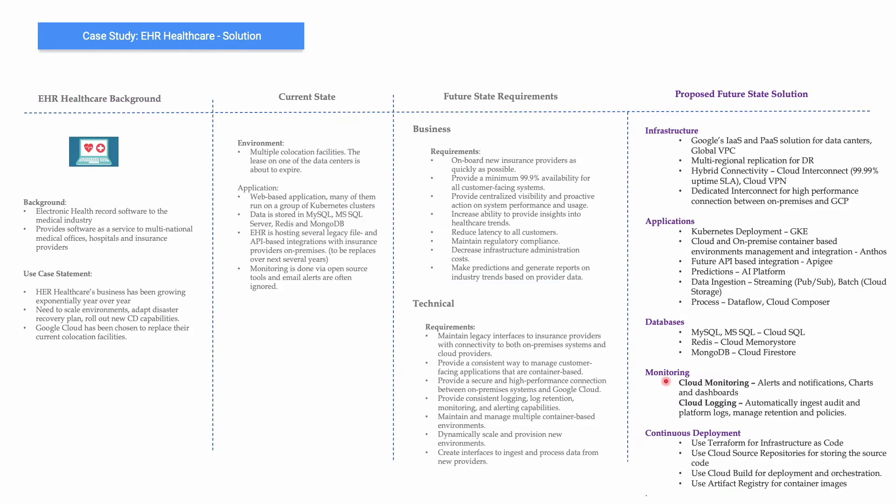Now let's look at a possible future state solution. From the infrastructure point of view, they have a lot of co-location facilities and the lease on one of the data centers is about to expire. They can adopt Google's infrastructure or platform solutions for data centers, use global VPC for better connectivity so traffic stays within the Google network, use multi-regional applications for DR, use hybrid connectivity via Cloud Interconnect which gives 99.99% SLA, and Cloud VPN.